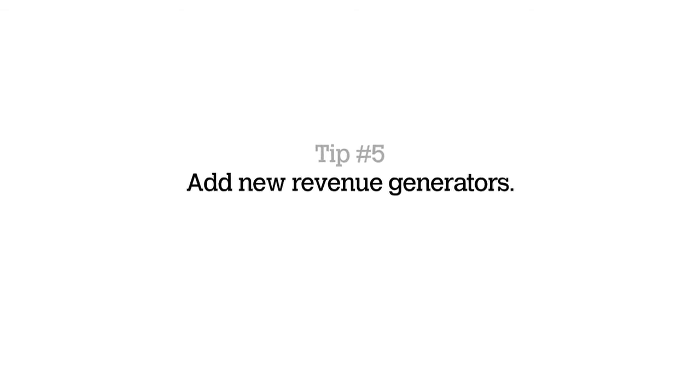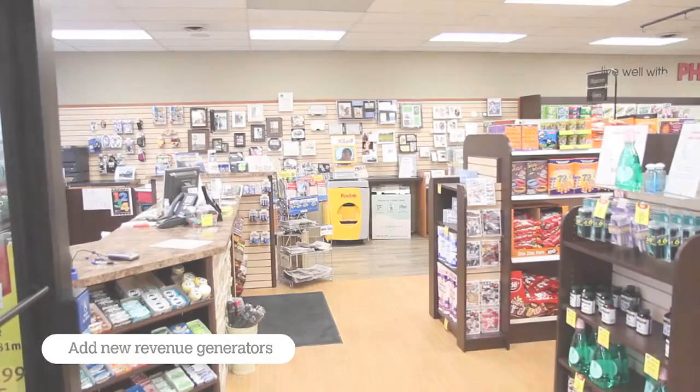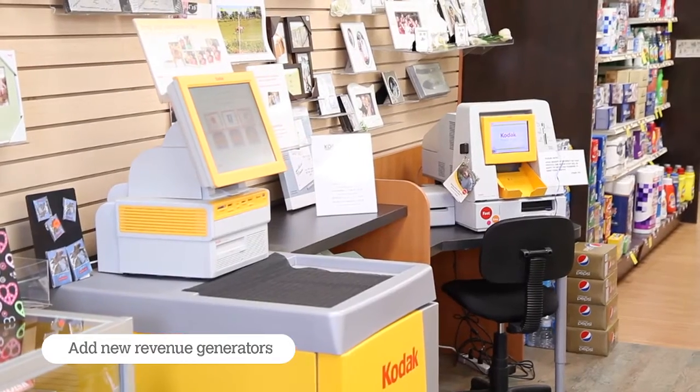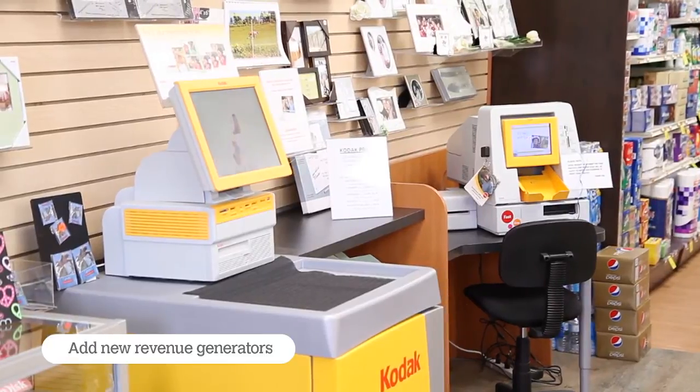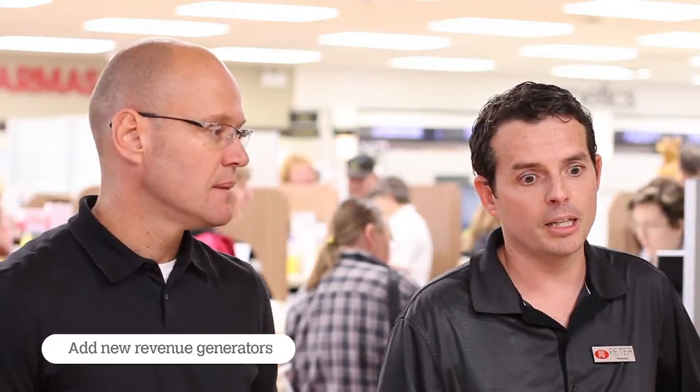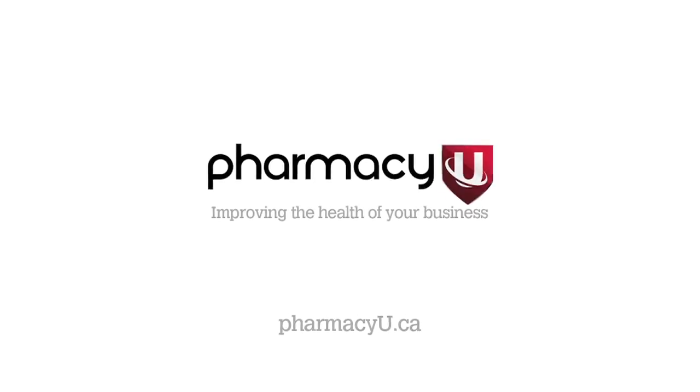Tip number five: add new revenue generators. We introduced a 230 square foot photography section, which was a new department for us. We wanted to be part of that wave, and customers can bring their photos in and have some fun playing with the machines, doing up calendars, postcards, and a lot of the really fun things you can now do with digital electronic software kits.